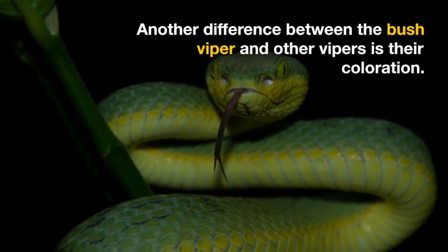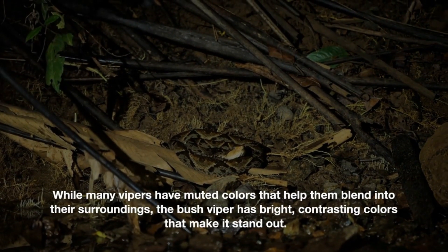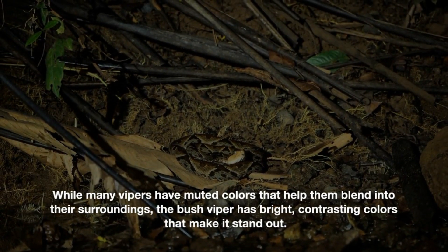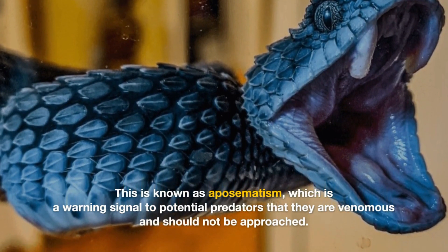Another difference between the bush viper and other vipers is their coloration. While many vipers have muted colors that help them blend into their surroundings, the bush viper has bright, contrasting colors that make it stand out. This is known as aposematism, which is a warning signal to potential predators that they are venomous and should not be approached.